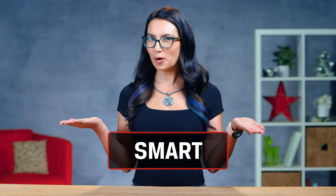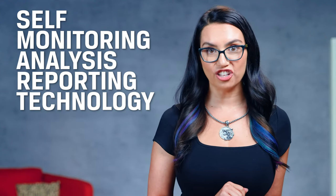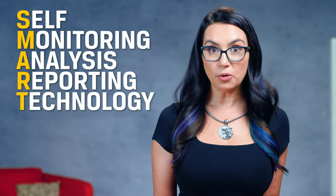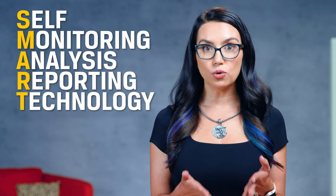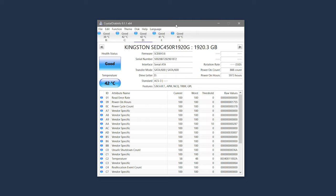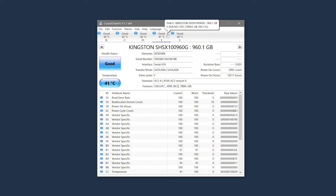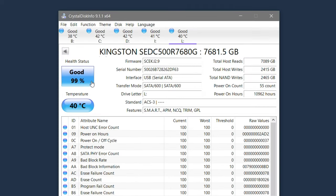One such tool is SMART monitoring. SMART stands for Self-Monitoring Analysis and Reporting Technology. It's a system built into most modern hard drives and SSDs and is designed to monitor the status of your drive and identify issues that need to be fixed. Crystal Disk Info is a great tool for tapping into SMART on your SSD and giving you a concise report as to the status of your SSD health.